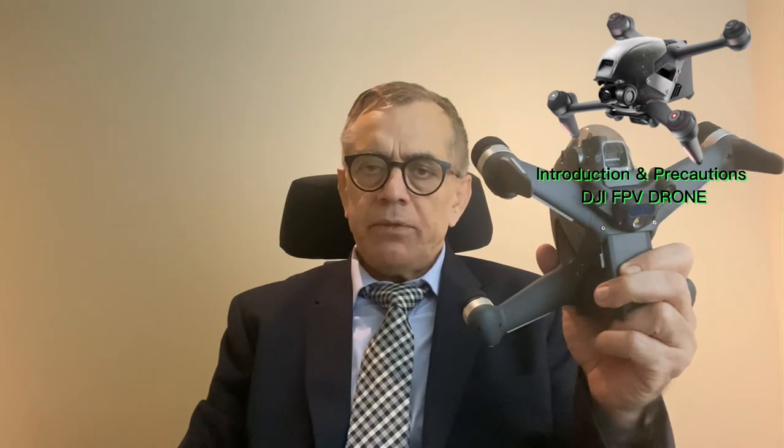This is the best drone ever made by DJI and it is very fast to fly. It can fly up to 98 miles per hour. Some people have told me they have flown the same drone at 103 miles, which is almost 160 to 170 kilometers.